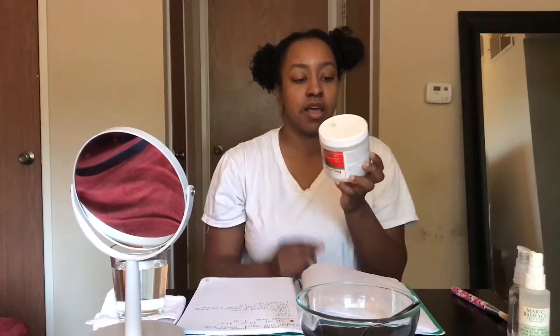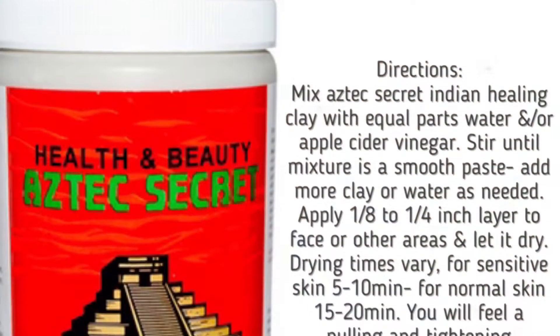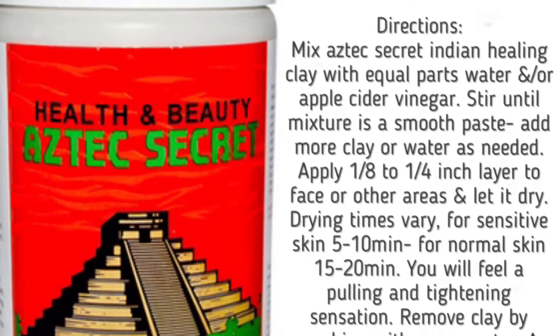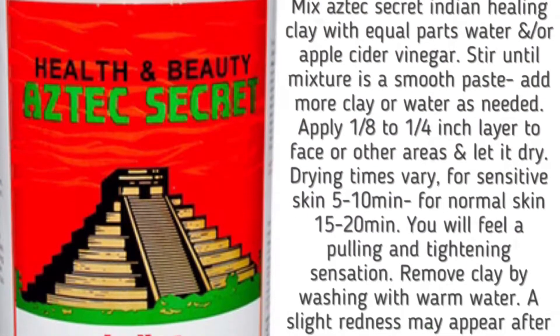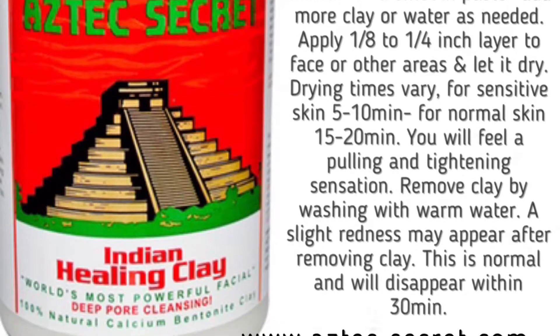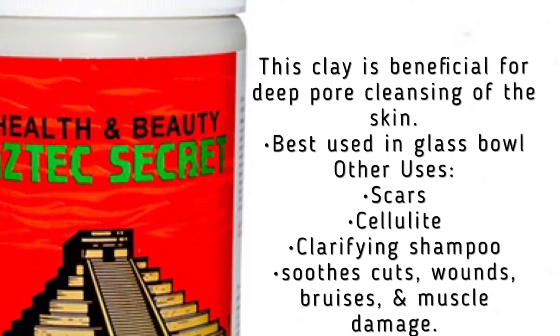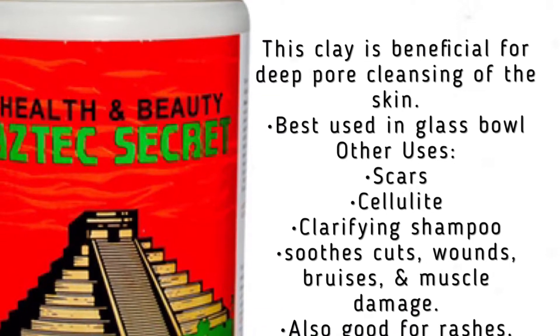This is for a one-pound jar, so just depending on where you find it — I know it's all over the internet, so check it out. Let me read some of the specs: it makes about 10 to 15 facials, and you can use it once a week for the family.